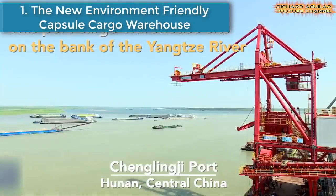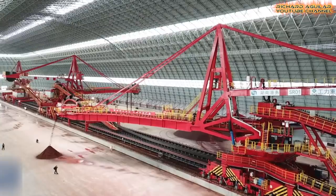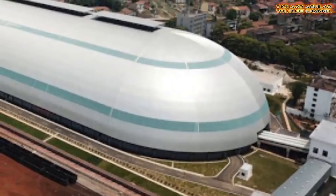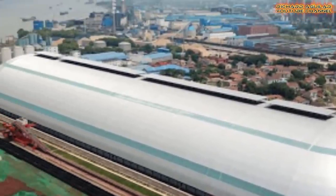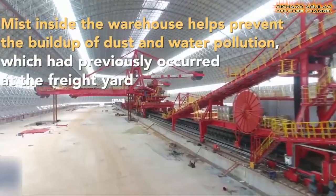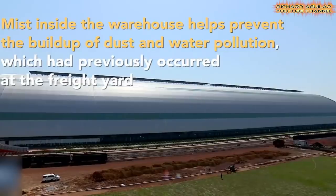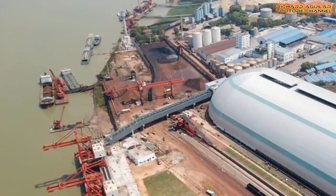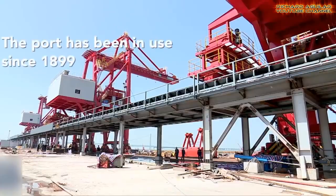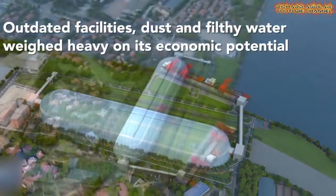Number one is the new eco-friendly capsule-shaped cargo warehouse. This cargo warehouse with a length of about 470 meters, 110 meters in width, and 46.5 meters in height, is the main part of China's Chenglingji Quartz Environmental Protection and Quality Improvement Project. This is really something gorgeous and gigantic.